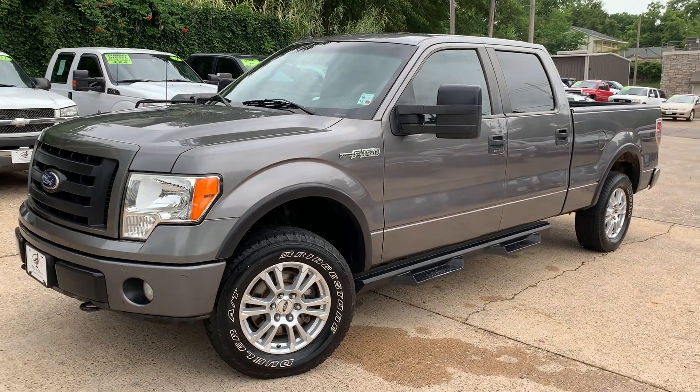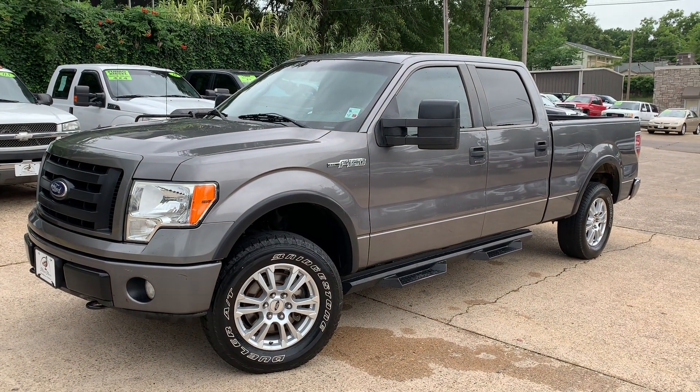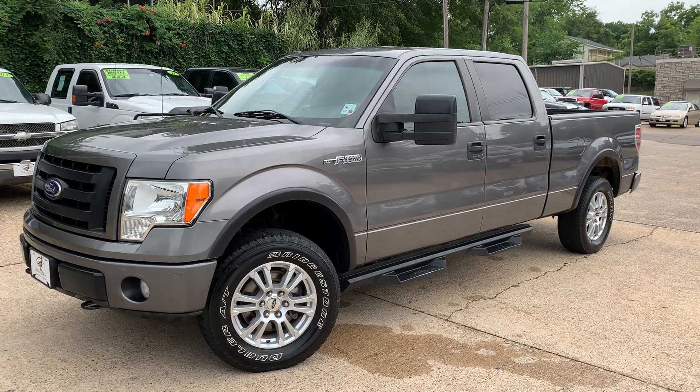I'd love to get you approved on this truck. All you've got to do is go to mallardmotors.com, fill out an application, and we'll get you approved. Remember, trust the duck.